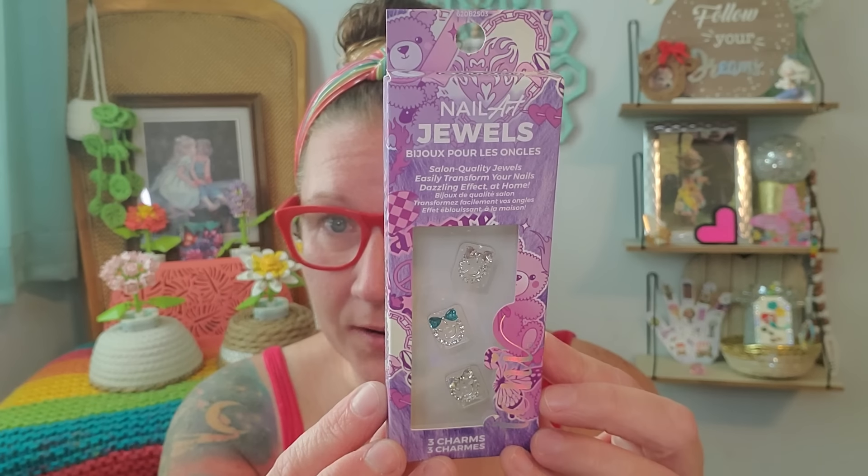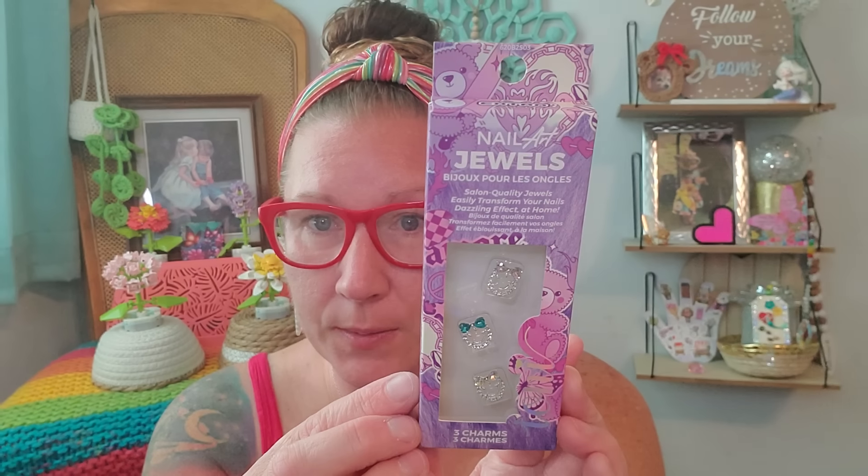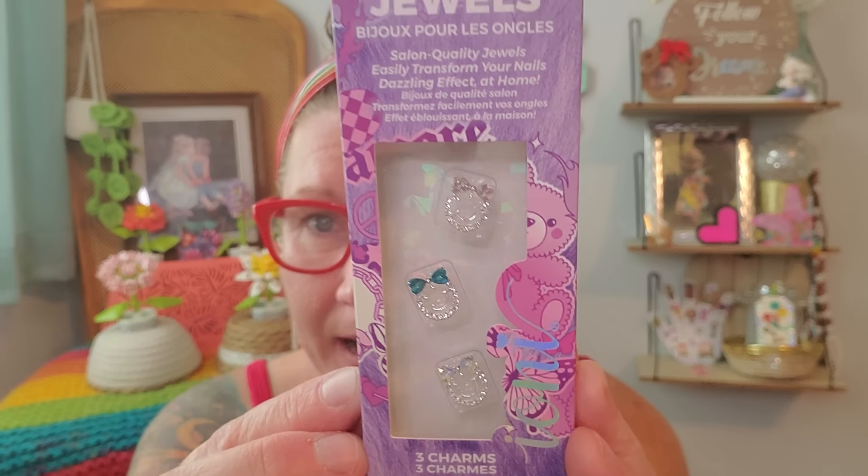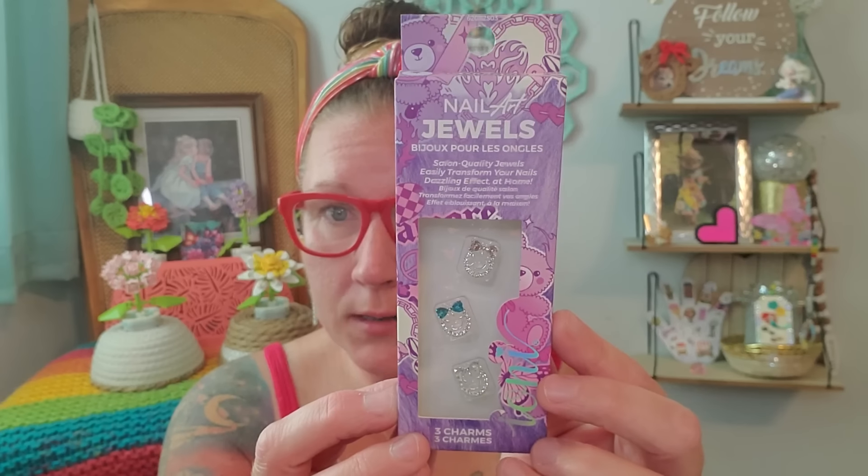I found this nail art in the Ioni brand. I wanted to pick it up because I've been having a lot of fun using my Ioni nail designs and stickers. This is nail art jewels — salon quality jewels that easily transform your nails to a dazzling effect at home. There are three charms in here and this is called Extra. I love the boxes on Ioni products — they're just so beautiful. Look at their little smiley faces with bows on their heads. This is nail club, and it shows you that you do need glue, apply it with a tweezer, then put a hard coating over it to seal it to your nails. I'll be brave enough to put that on my nails on a vacation.